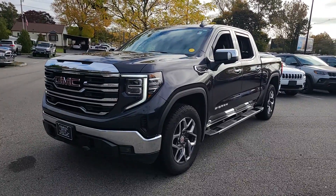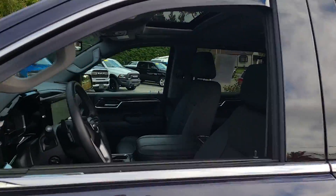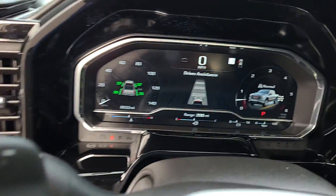You're gonna love the 2023 GMC Sierra. With less than 10,000 miles on the odometer, this vehicle stands out from the rest. Enjoy a view of this hard-working, boldly styled GMC Sierra.